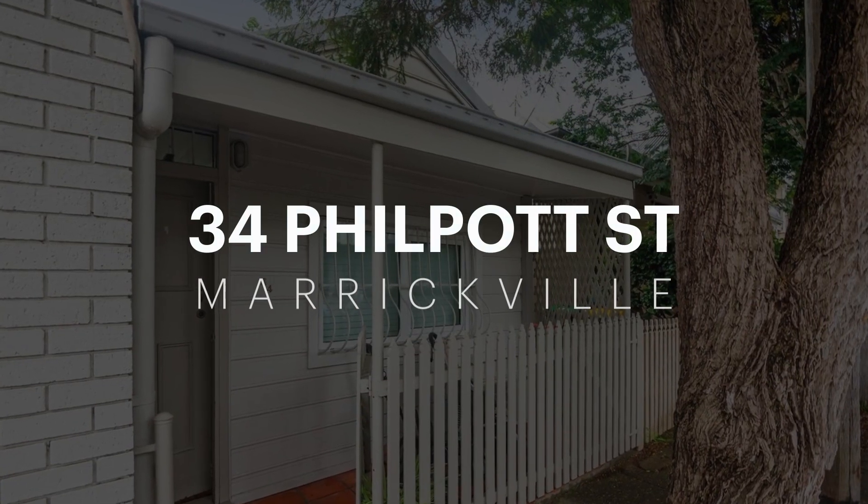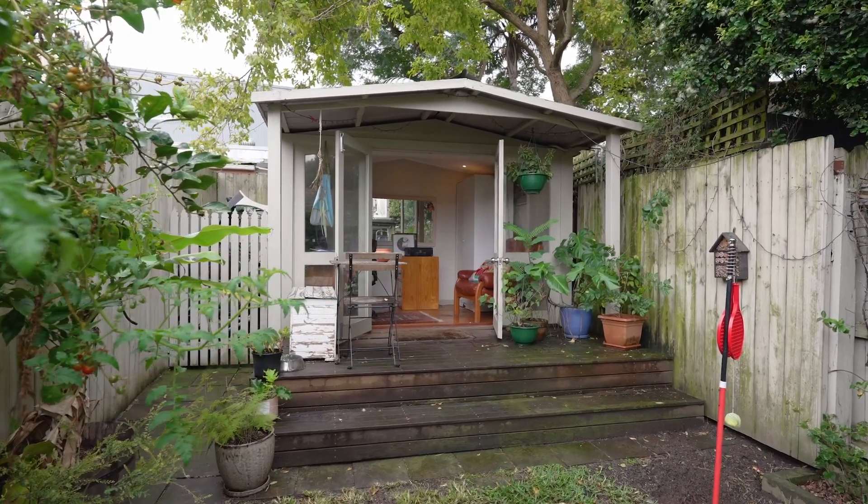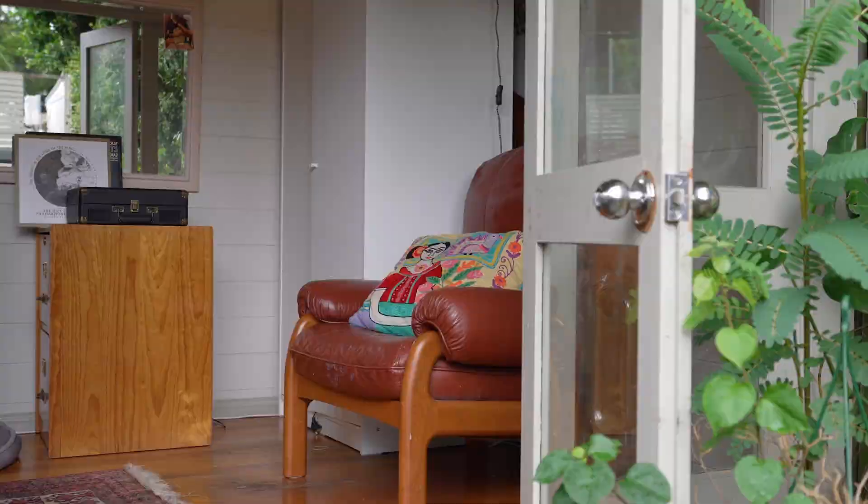What a top spot! But 34 Philpott Street is not just about location. This two-bedroom cottage has been renovated with an emphasis on light and lifestyle. Plus, it's got that great studio or workshop — maybe your home office — set up out the back. Let's check this one out.